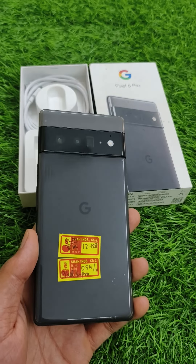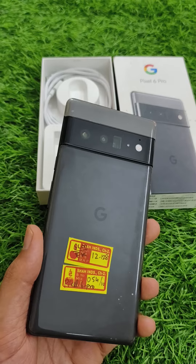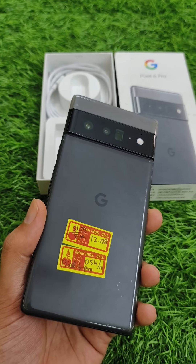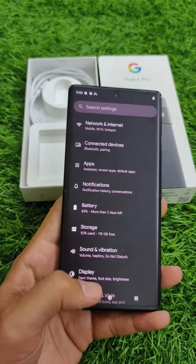Hi friends, this is Google Pixel 6 Pro. This is one of the best photography mobiles. I am using this mobile for videos, photos and posts. This is a 12GB, 128GB variant.